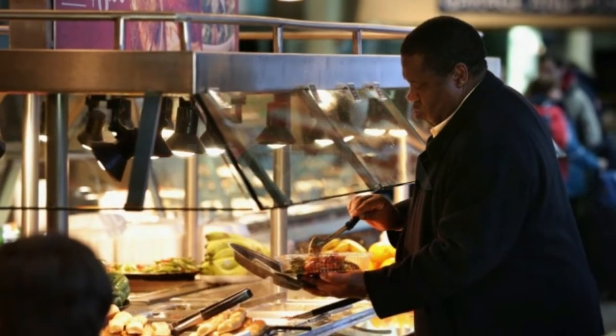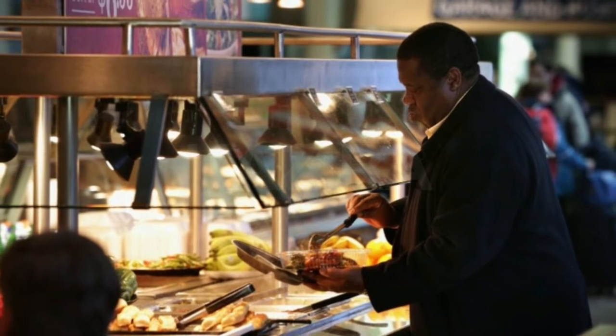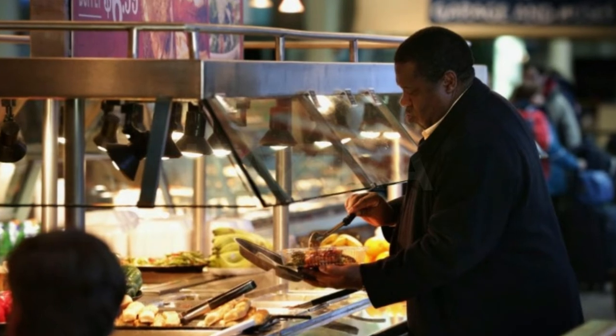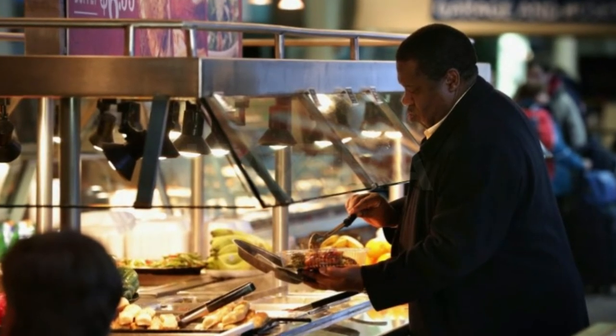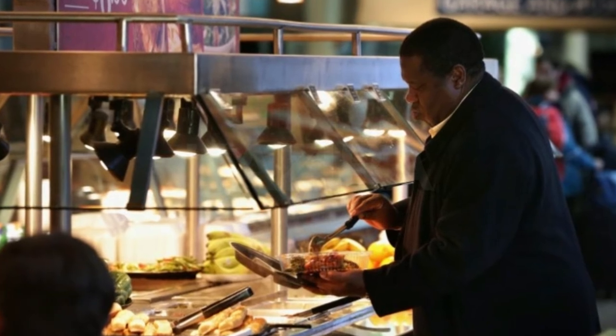Sneeze guards are required by law and have been around since the late 1950s, according to Smithsonian magazine. So if the buffet you're at doesn't have one, who knows what other rules they might be skirting? Definitely not worth the risk, no matter how great you heard their mac and cheese is.